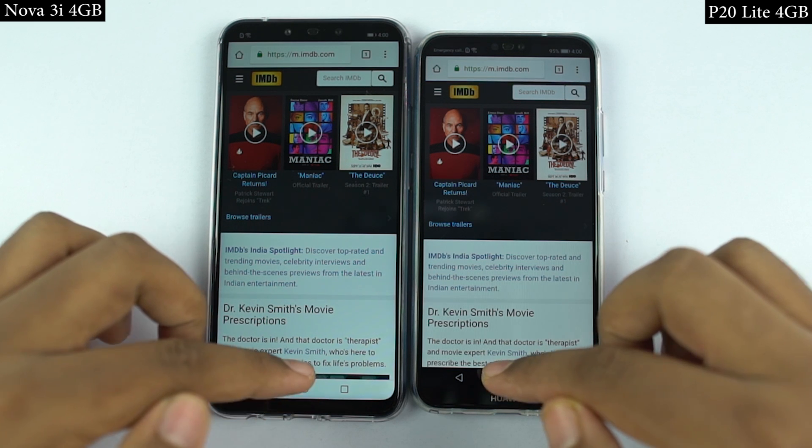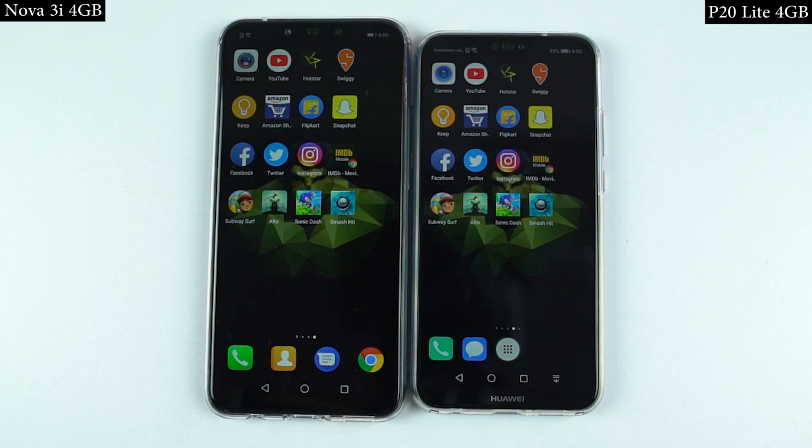In the speed test, Huawei Nova 3i was noticeably faster than P20 Lite. So for the speed test, Nova 3i is the winner.